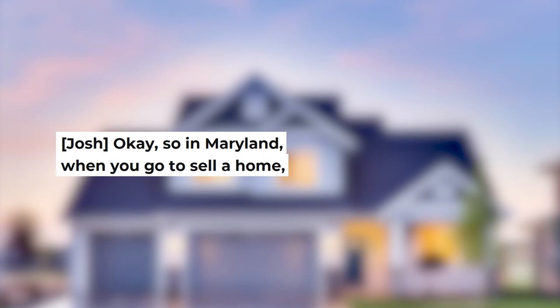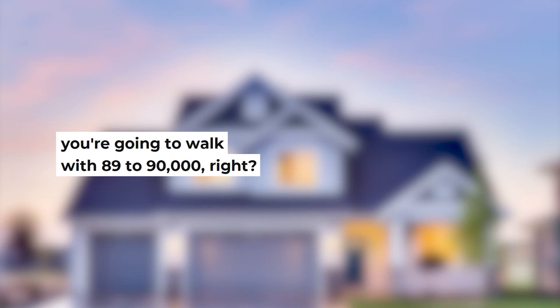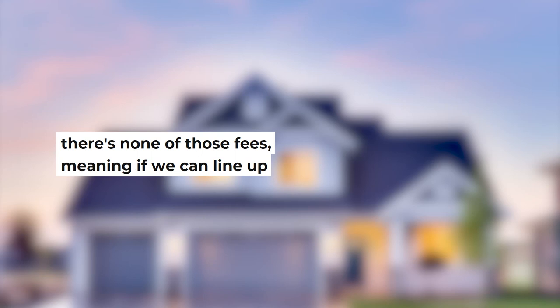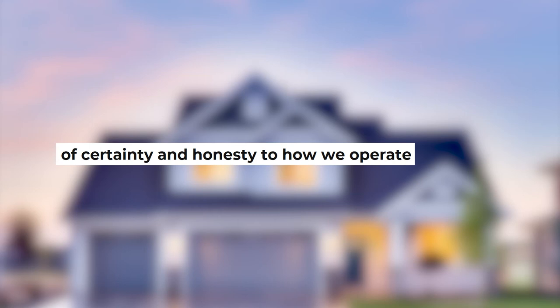Josh: Have you ever sold a house in Maryland before? Randy: No, I have not. Josh: In Maryland, when you go to sell a home, typically most people sell with a realtor — that's how 90% of homes get sold. As the seller in Baltimore County, you're going to have between 10 and 11% cost to sell that home — title fees, transfer and recordation taxes, and commissions. If you sell for $100,000, you walk with $89,000 to $90,000. When you work with someone like me, there's none of those things. If we can line up on the dollar signs, that's the number you get on a check at the end — we take care of the transfer taxes, recordation taxes, and title fees.